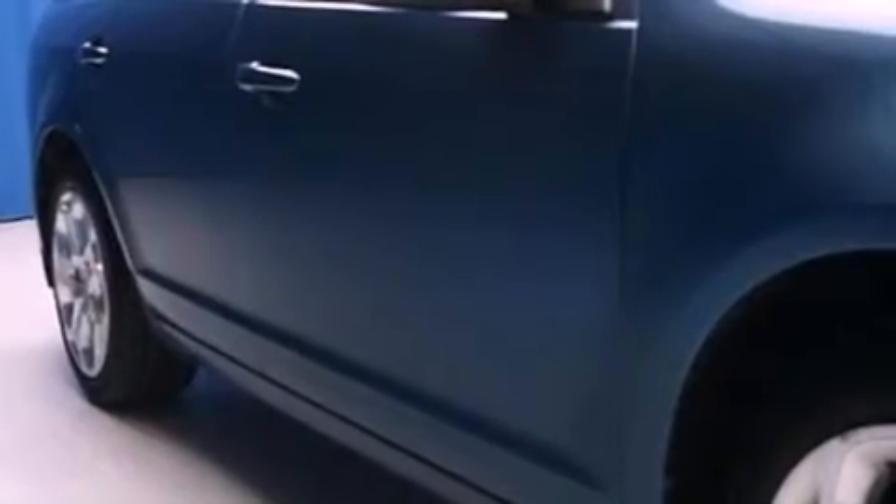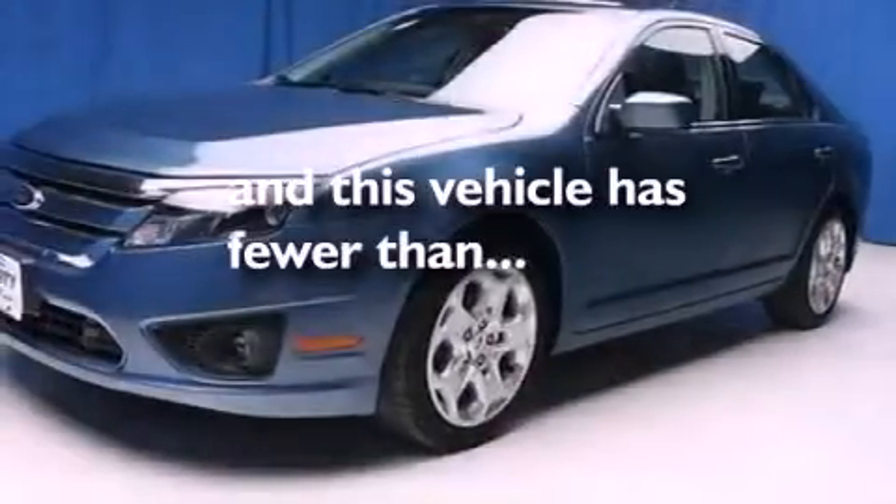17-inch wheels, a security system, an anti-lock braking system, a split-folding rear seat, and this vehicle has less than 25,000 miles.